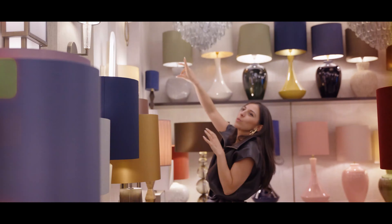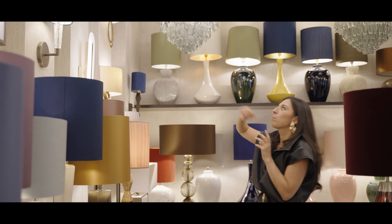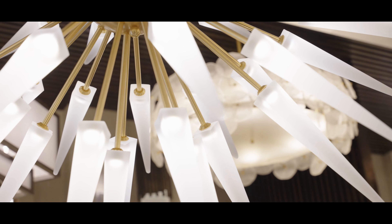I'll start with Bella Figura — somewhere I've always loved, and frankly every time I go in, the lighting just gets better and better. I've been lucky enough to speak with Ross, one of the directors, and I'm going to let you listen to some of our conversation about the lighting in his showroom. He'll be sharing great tips on how to use his lights and others in general, and how to place them.